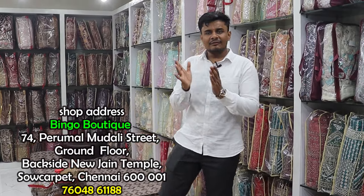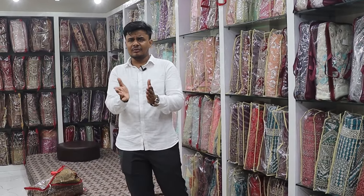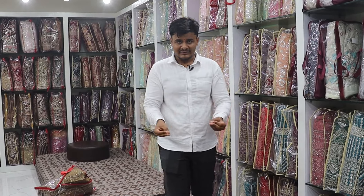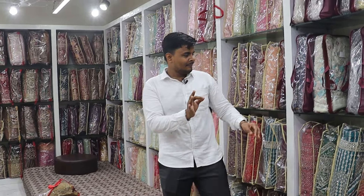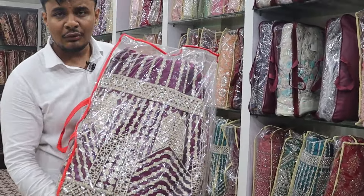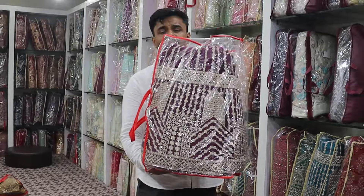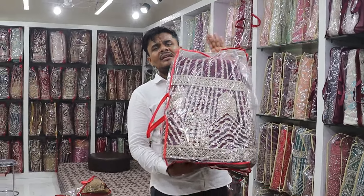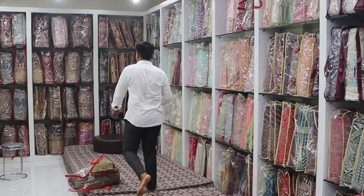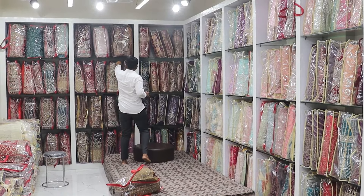Lutkans starting from 999, Blouse. Every week, on public demand and customer message. In the video, 4000 to 10,000 range — only and only Bridal collections. In the heavy Lutkans, just 4200 range. Compare to market: 7000 to 8000 range for same Lutkans. 4200 — and in the value, full and full heavy Lutkans, market rate 15,000 to 20,000.